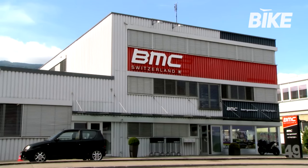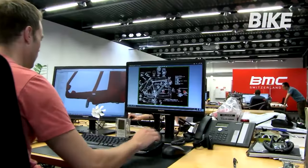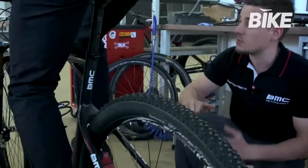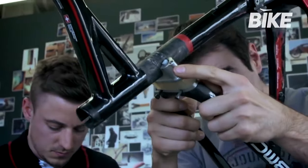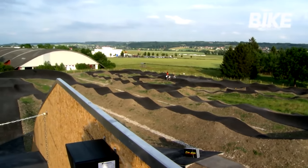BMC's headquarters are in Grenchen, a small town in the Swiss Alps where the company has set up a unique, modern, hyper-technological work environment able to attract and motivate an international team of highly specialized technicians. Grenchen itself is a cradle of innovation in the world of cycling and an ideal context for BMC.